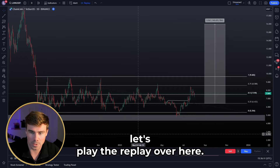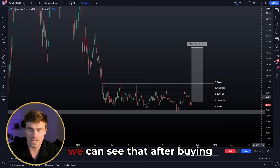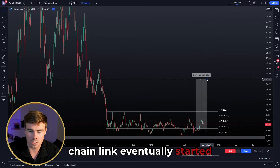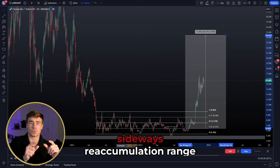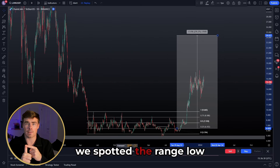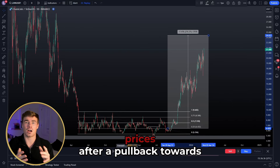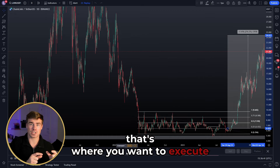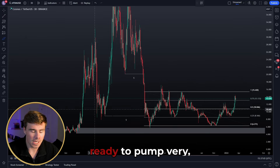We could have looked for a long position on the pullback toward this quality level of support. When we play the replay and we bought at that quality level, we can see that after buying spot at that quality level, Chainlink eventually started pumping like crazy toward the upside. That all happened after the sideways re-accumulation range inside the high time frame liquidity pool — we spotted the range low deviation, the shift of structure to the upside, and then targeted higher prices after a pullback toward a discount area.